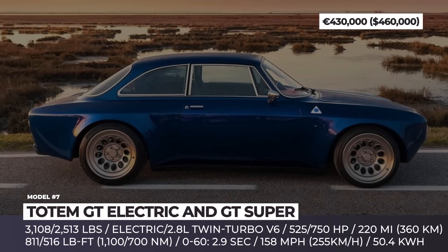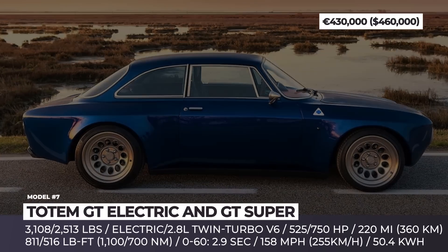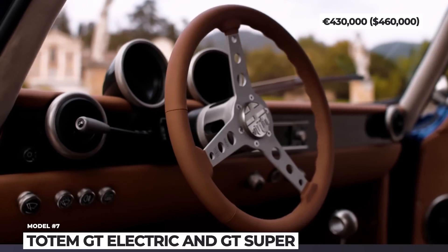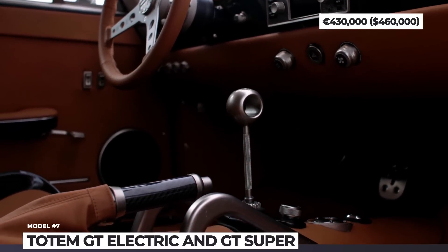The Totem GT Electric combines a 50.4 kWh battery pack with a single 525-horsepower motor. The gasoline GT Super, on the other hand, is powered by Gloria — the world's most compact 2.8-liter twin-turbo V6 with a two-stage supercharger and up to 750 horsepower.